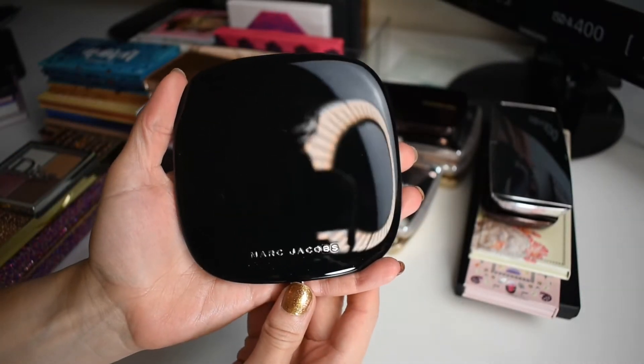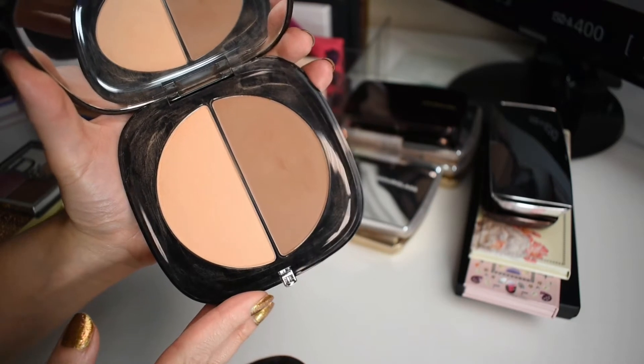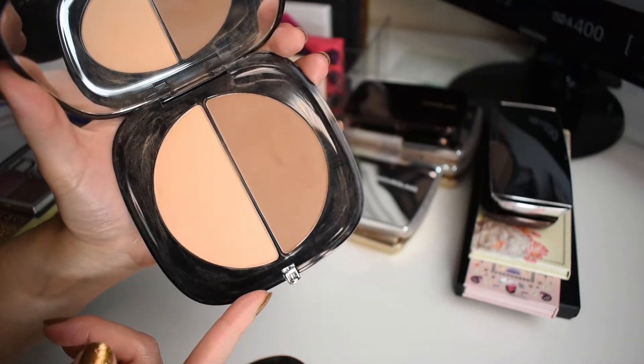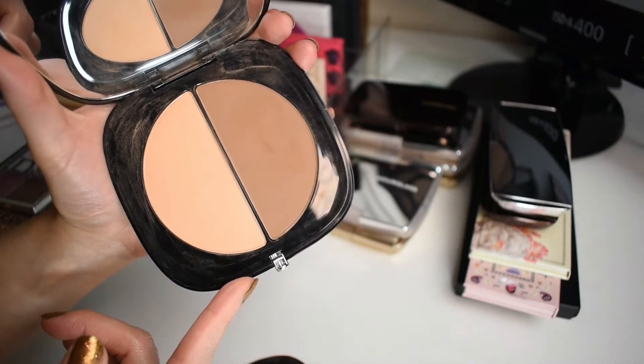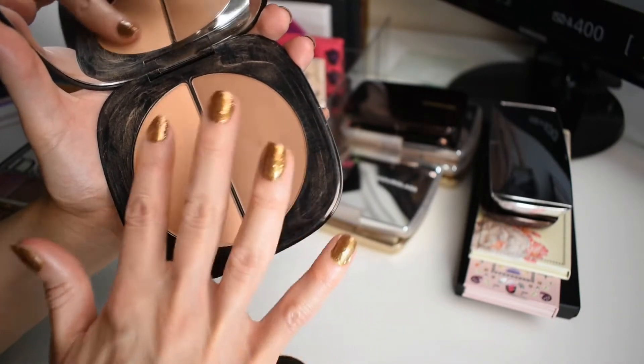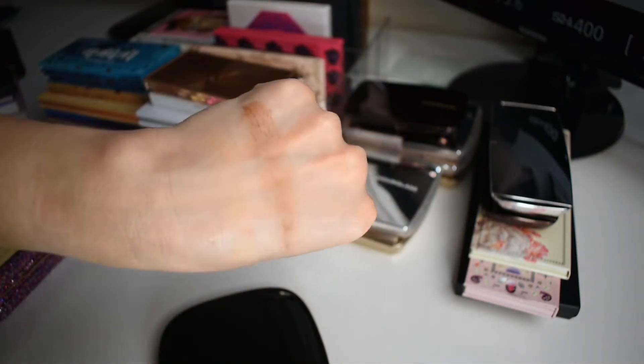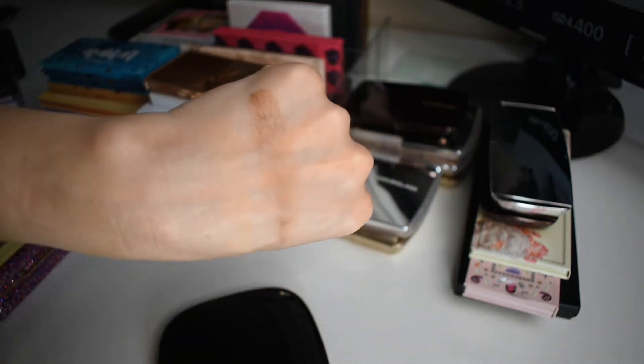Next I have this one product from Marc Jacobs. This is actually a contour product and I believe this shade is best for deeper skin tones. I picked this up at TJ Maxx and I didn't know at the time, but I've been able to use them, especially mixing these two products together. On their own they might be a little bit deep for me, but mixed together I think I can make a nice contour.